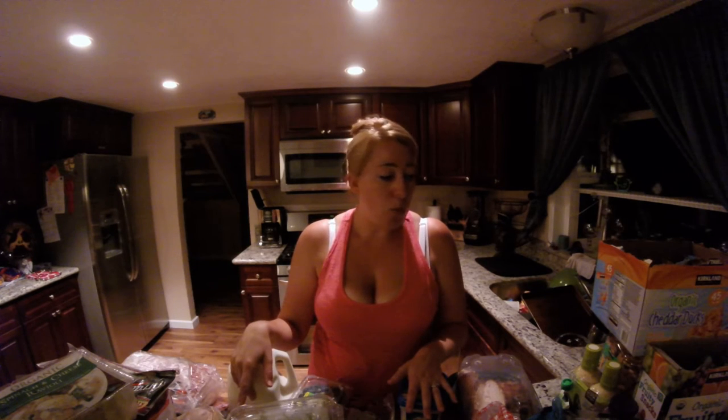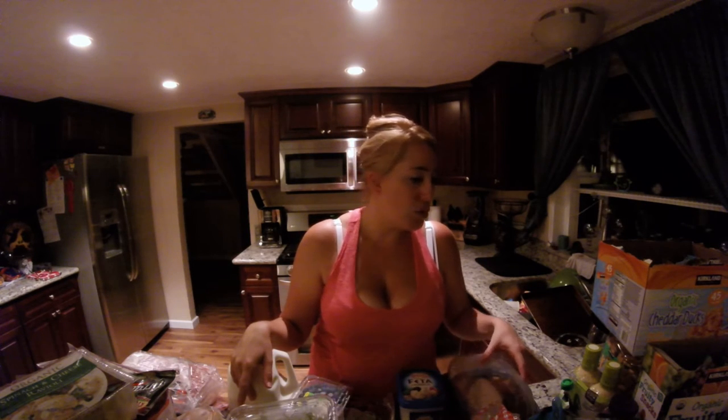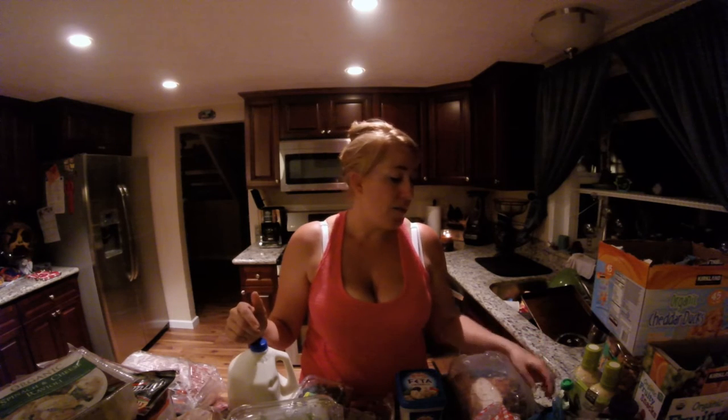That's pretty much it for the freezer and the fridge. Now moving on to produce. I don't like to buy a whole lot of produce because we don't go through it in bulk — it'll just go bad. I'd rather run to Ralph's down the street every week to fill in. But there are only a few things I like to get in bulk.